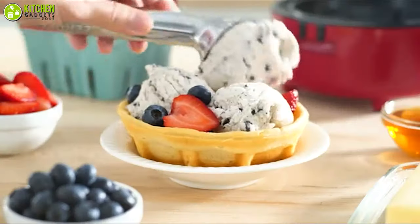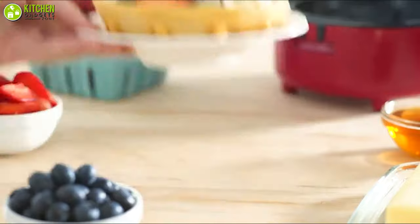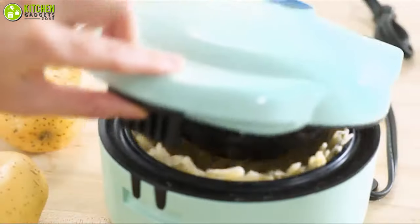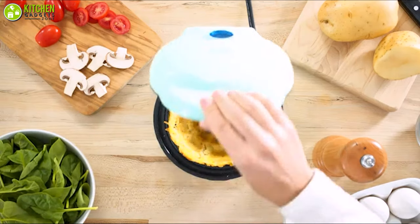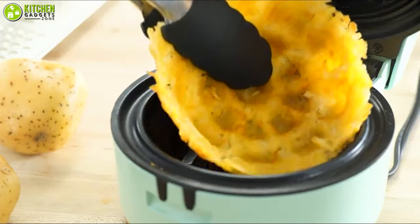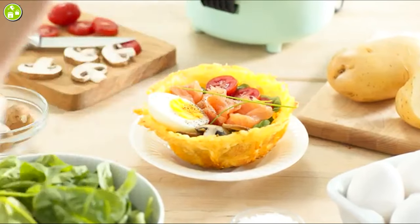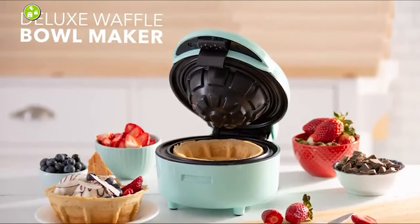If you have ice cream-loving friends and family, you can give it as a summer gift so that they can enjoy making waffle bowls right in their home. In brief, you will get blown away by this fast waffle bowl maker from Dash. Get ready to enjoy your favorite ice cream and hash brown bowls now.